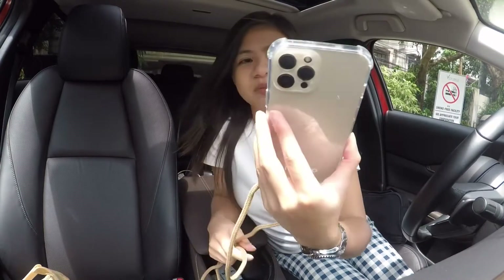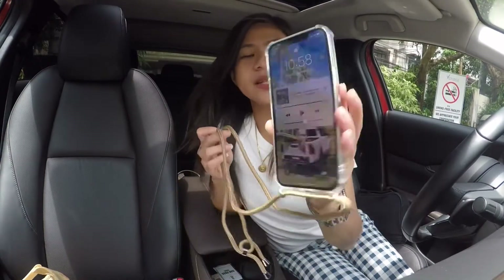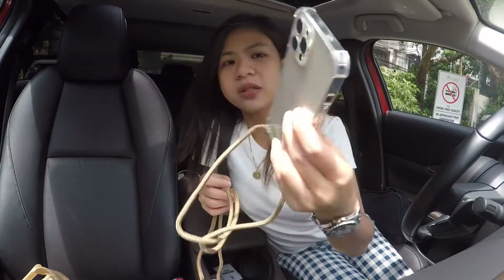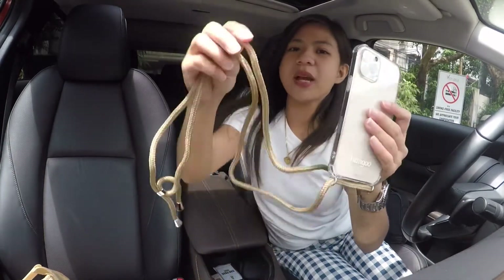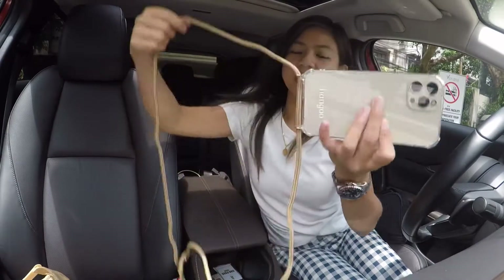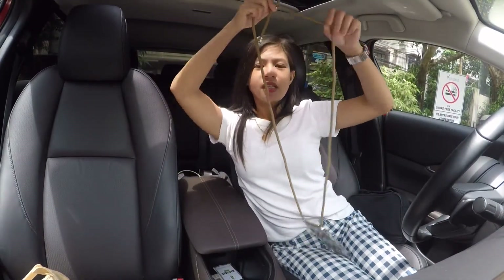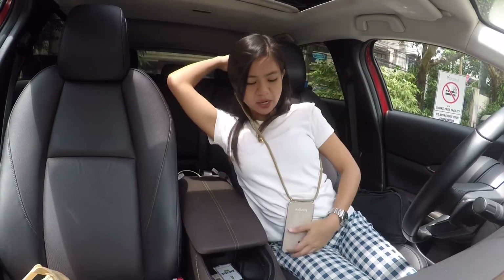It's nice — the color I chose actually matches my phone because it's gold and it goes well with the brown. When I cross it over like that, I can wear it like this. See that!